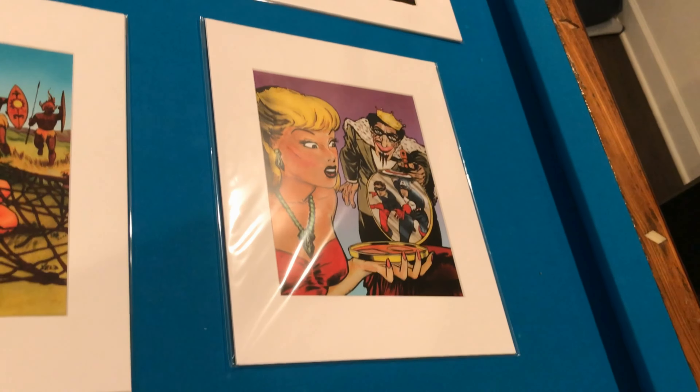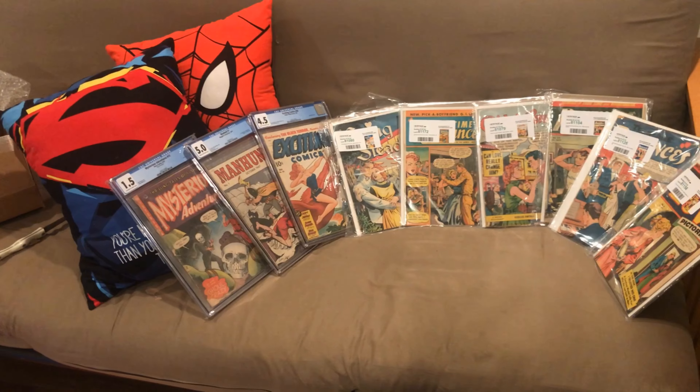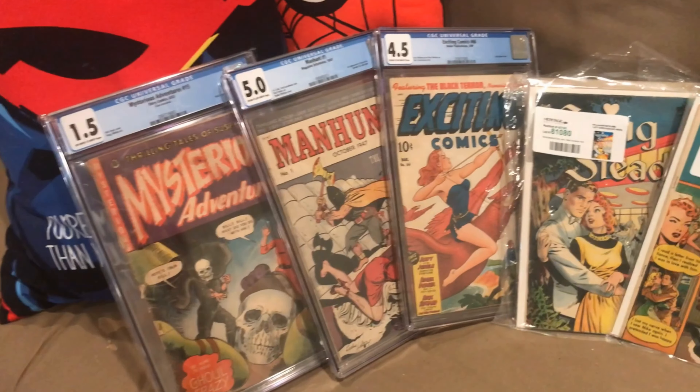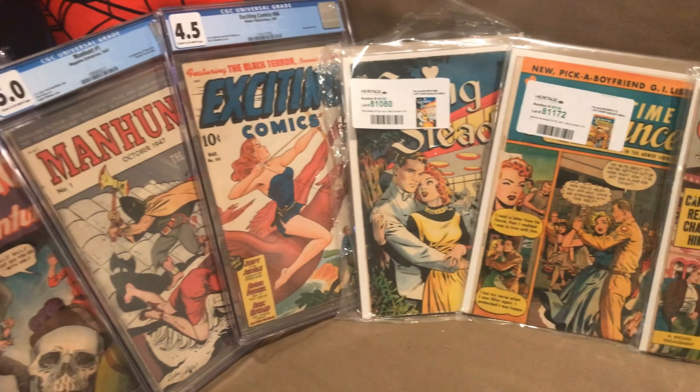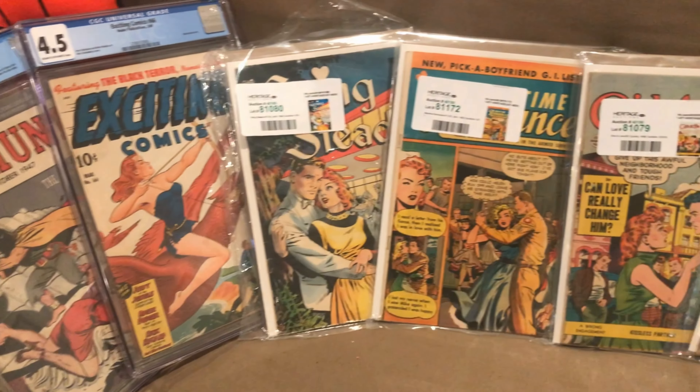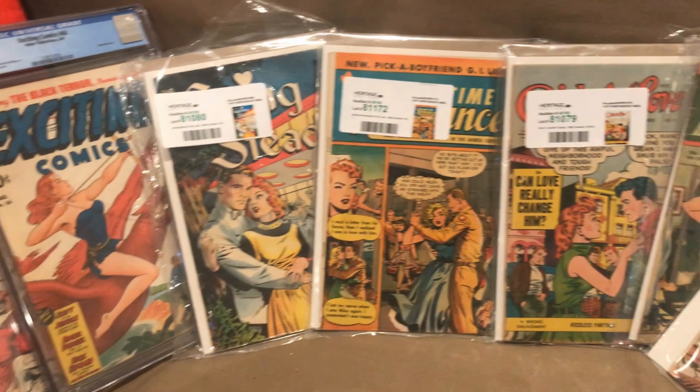Here are the mid-level books. I have a couple that are horror-themed: one is Mystery Adventures No. 15, which is a hoot — we'll talk more about that later. Manhunt No. 1, Exciting Comic 66, and a slew of great Matt Baker books. Matt Baker, by the way, is the best romance cover artist there is.